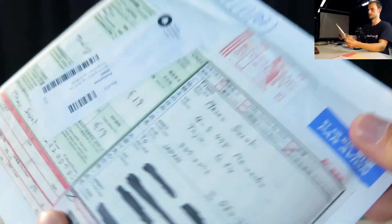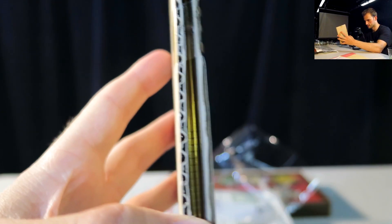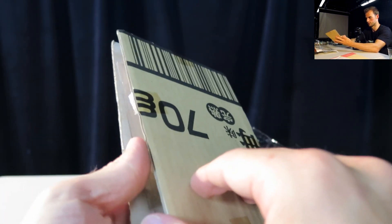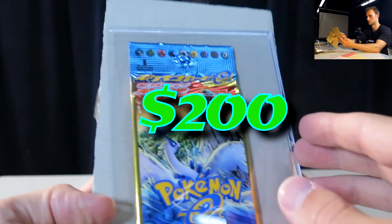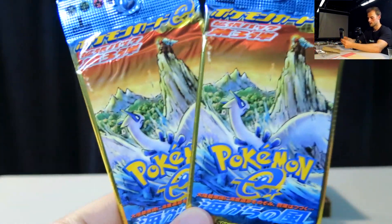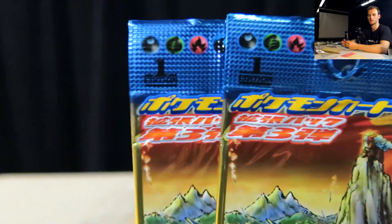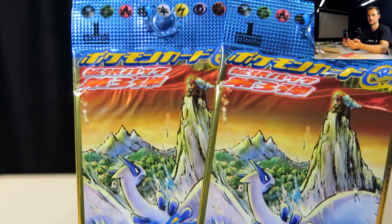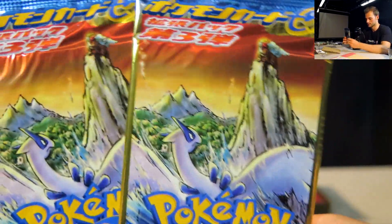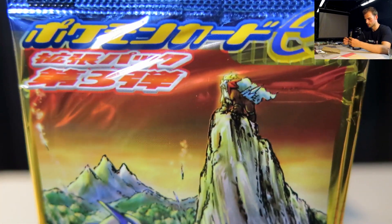Time for the next one. Oh yes, very secure. I think I recognize that color - that golden border. Let's just reveal it in 3, 2, 1 - yes! Wind from the Sea packs! So that's Japanese Aquapolis. Aquapolis came in 2 parts in Japanese - called Town on No Map and Wind from the Sea, or E-series 2 and E-series 3. This is Wind from the Sea, or E-series 3. Pack art is done by Midori Harada, and it features Entei and Lugia - just looks phenomenal. This is also the pack where you can get the crystal Lugia.